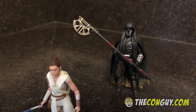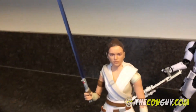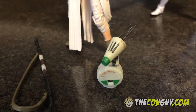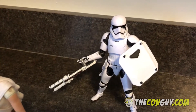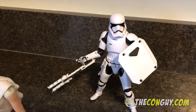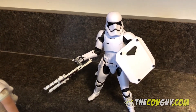Moving on from the Vintage Collection to the 6-inch Black Series, we have the new Rey. The likeness is really good on this, and Rey comes with Dio, which is the new droid in the movie — pretty cool. Back there we have a new version of the First Order Stormtrooper. They upgraded the articulation, especially in the elbows, because the original version couldn't really hold his gun well. They fixed that and gave him some cool accessories.